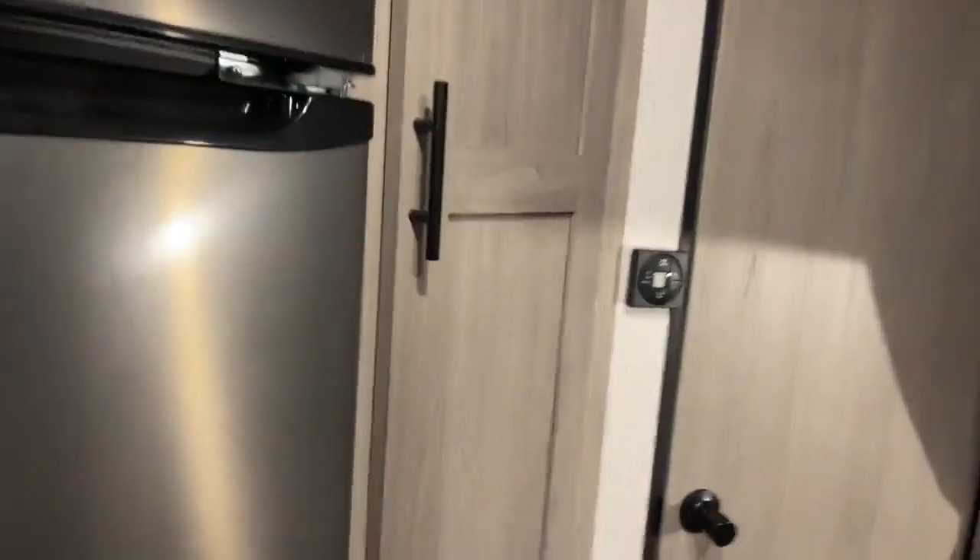Nice freezer and pantry. Lots and lots of space for board games, pots and pans, whatever else you might need it for. Right here is a little handle so you can lift up and get underneath your bunk — you have lots of extra storage under the bunk. Because you can never have too much storage in a camper.